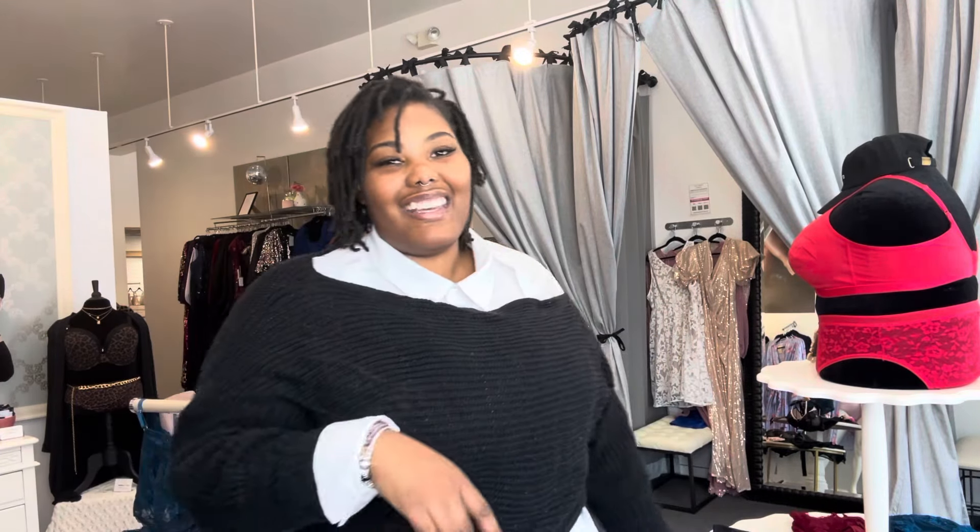As always, make sure you go down to that description box to get the size, the name, and the amount of each dress. Also follow me on the social medias — why not? And don't forget that discount code, TRA10. Go down to that description to get it, and hit up Harlan James for any of these looks.